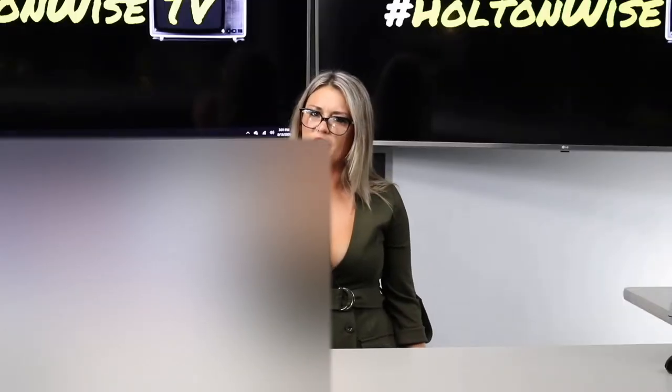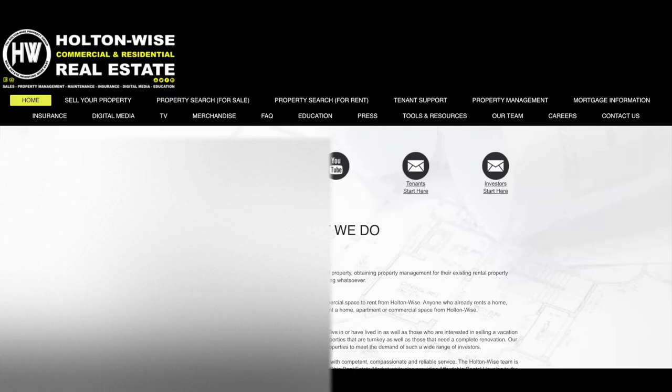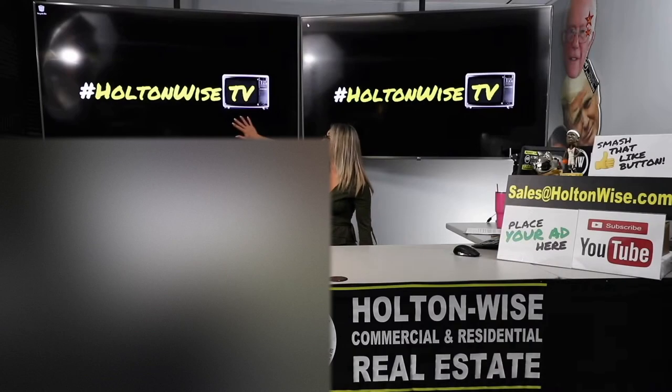Are you a lender? If so, Holton Wise is looking to partner with you. If you're licensed in all 50 states, go to HoltonWise.com and click the digital media tab to advertise on Holton Wise TV today.